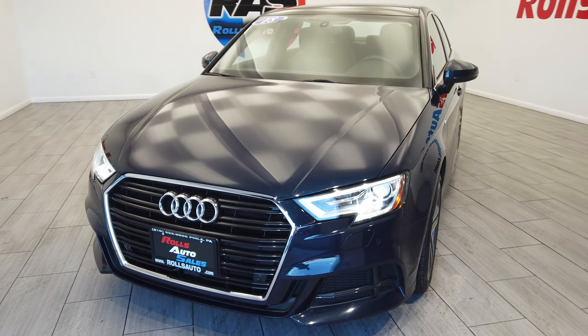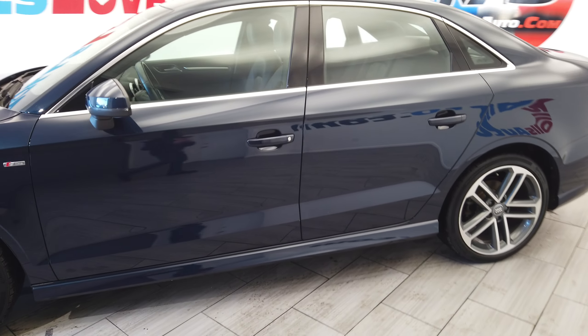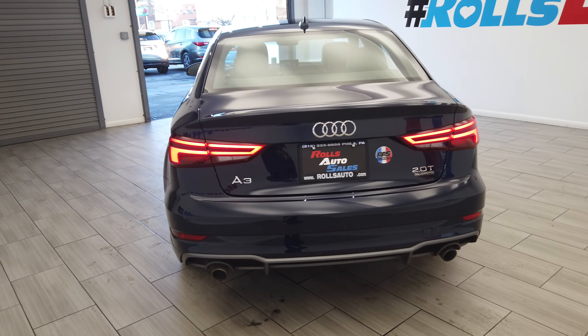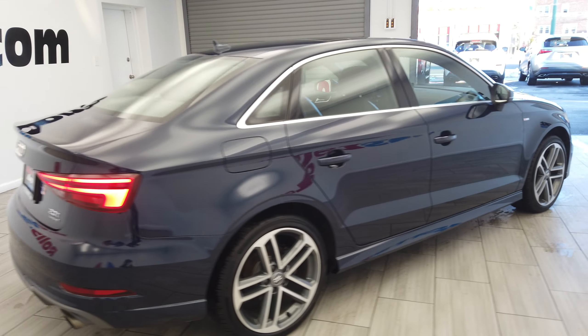Hey, this is Nick from Rolls Auto. This is our 2018 Audi A3. This vehicle is an S-Line, a very nice teal on black leather interior. This is a 2.0 turbo quattro all-wheel drive.